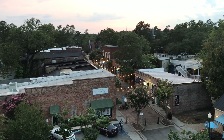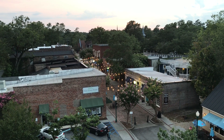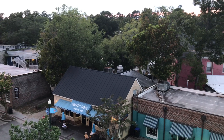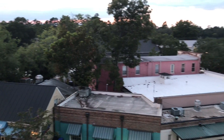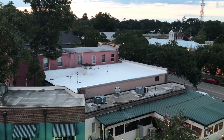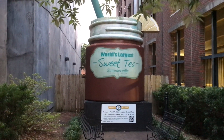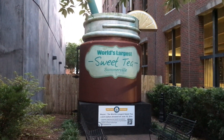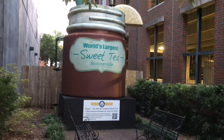Here's another view of Short Central Avenue from atop the parking garage. Another one of the main attractions in downtown Somerville is the world's largest sweet tea. I've seen a lot of people stop and pose for pictures with this.